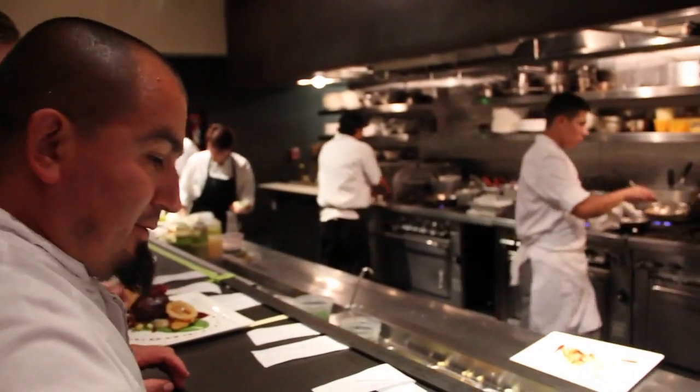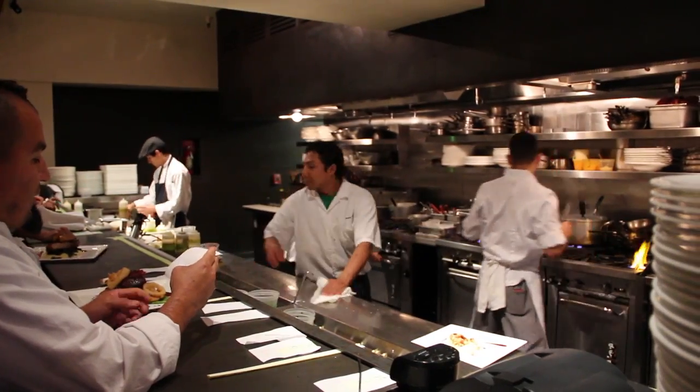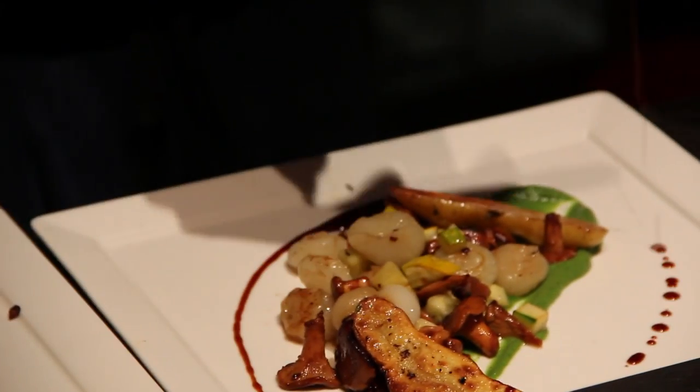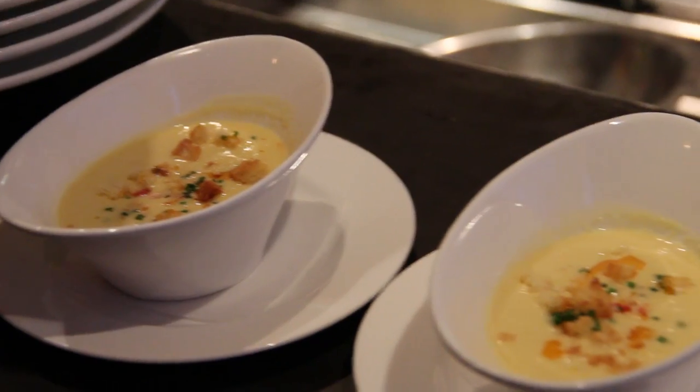Executive Chef Navarro trained under Daniel Boulud, and his attention to detail in flavor and presentation is apparent in every dish. Watching the dishes being prepared and plated was like an intricate and graceful dance, and it only serves to heighten the excitement for the meal.